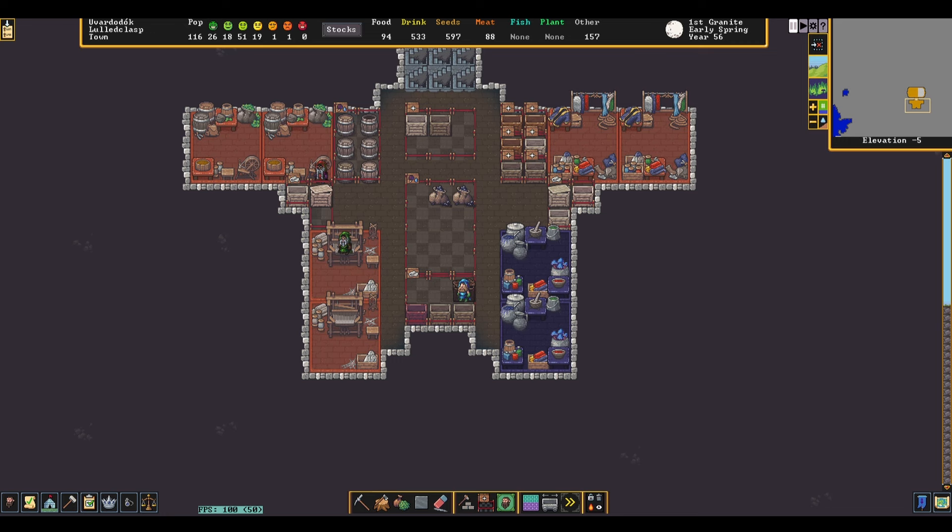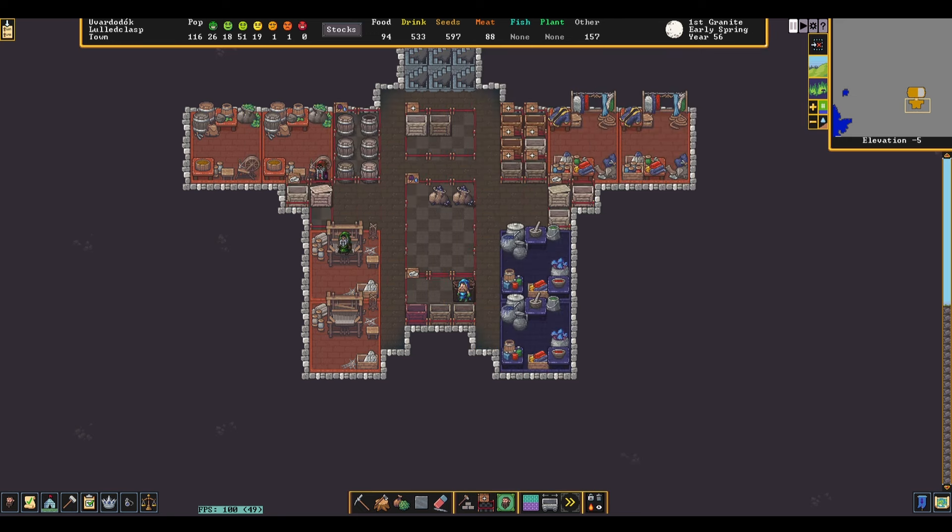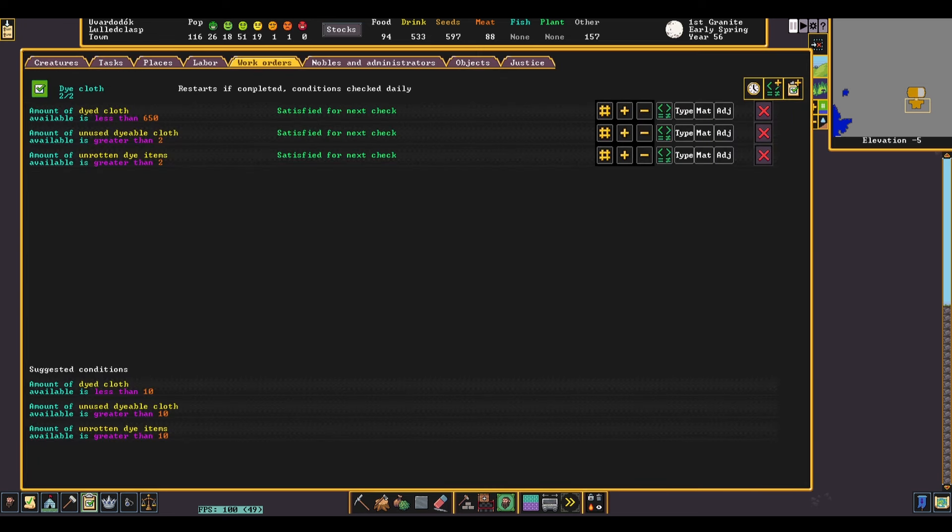Next, we can set up the dyer's workshop. Link the workshop so it takes from the undyed cloth and dimple dye stockpiles, then set it to give to a dyed cloth stockpile and an empty bag stockpile for your milling industry. To learn how to automate the dye in your milling industry, check out my milling video. The work order you want to set up in your dyer's workshop is the dye cloth job — take any cloth you've produced and dye it until you get to about 50 under the limit you set for the cloth work order, which is 650 for us.